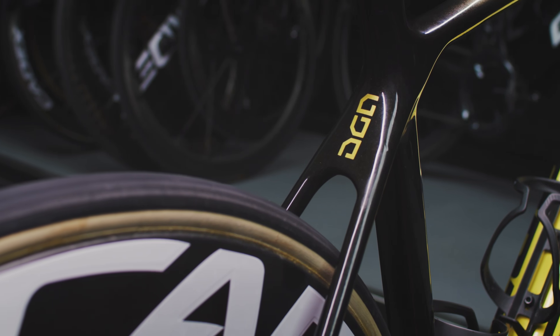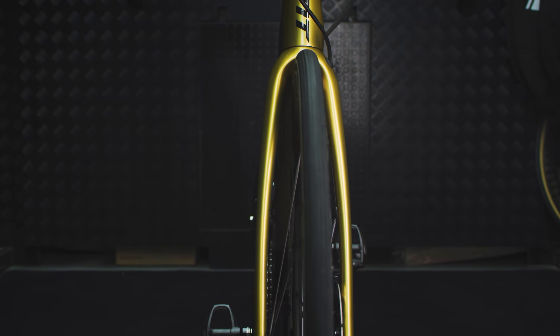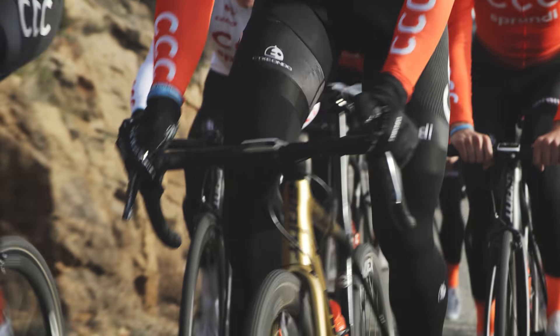Lastly, added frame and fork clearance lets you run larger tires, up to 32 millimeters, for a smoother, faster ride quality.